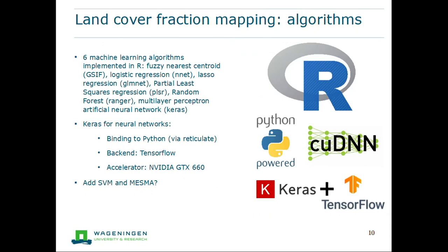We tested six machine learning algorithms: fuzzy nearest centroid, logistic regression, lasso regression, partial least squares, random forests, and artificial neural networks — specifically the multi-layer perceptron. All of these are implemented in R. Keras is interesting because it's actually a binding to the Python Keras package, which interfaces with a TensorFlow backend. TensorFlow can also make use of GPU computations to accelerate training, so I'm using a GPU for that. Although, as you'll see, it doesn't give as good results as Random Forest does. I'm also considering adding support vector machines and spectral mixture analysis to see if those could do better.